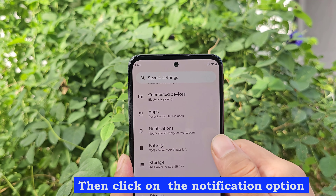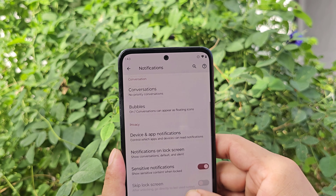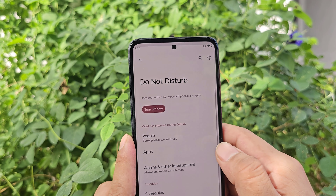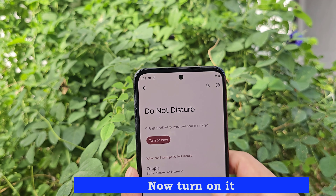Click on the notification option, then click on Do Not Disturb, and now turn it on.